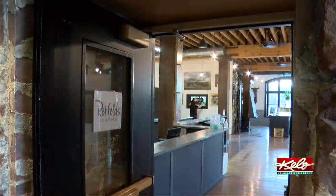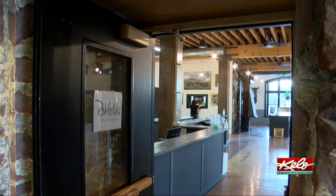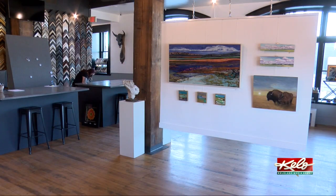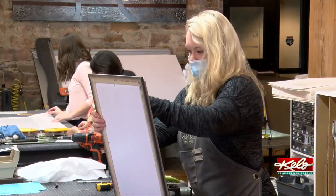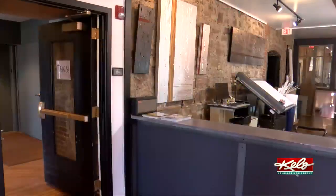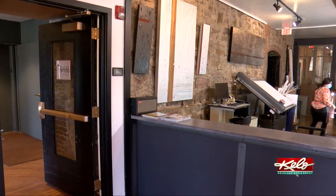They were able to transform the 120-year-old space into a functional gallery. We painted, built tables, built walls — kind of from the ground up, really. We were able to create it to our liking, fixing the things that we didn't like about the old space. We were kind of able to recreate that for ourselves here.